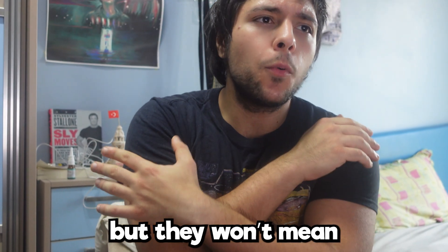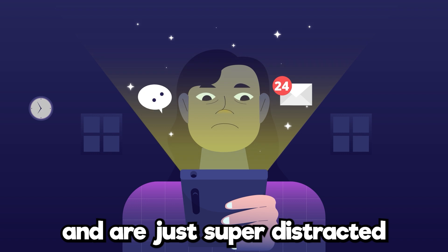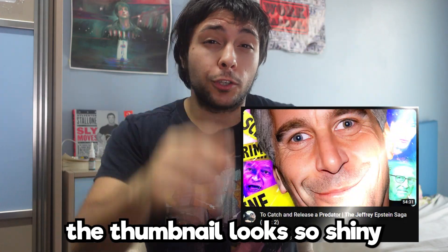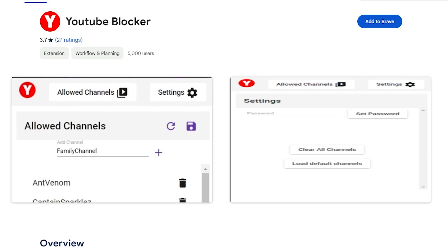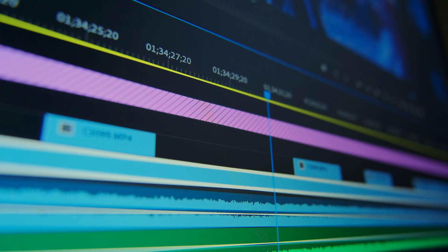All these tips are great, but they won't mean anything if you're clicking away on YouTube videos, scrolling Instagram, and are super distracted. You look for a clip on YouTube and get distracted by some random video — the thumbnail looks shiny, you click it, and you've just lost five minutes. So you need to install YouTube blockers in your browser — links in the description. They really help you go on YouTube, search for what you're looking for, get the video, and get out.